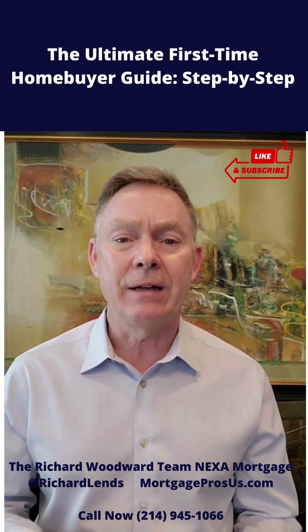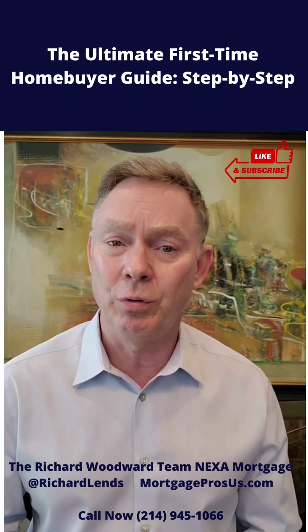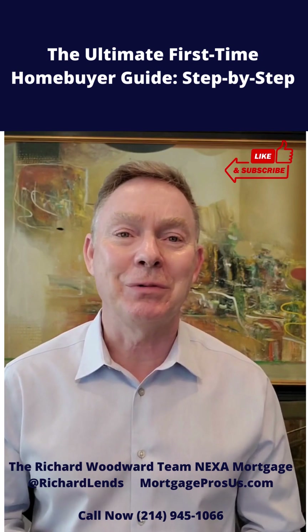Start saving for that, and as soon as you have several thousand dollars available, you might be approvable for a zero down home loan. Give us a call — we'll run those numbers for you.